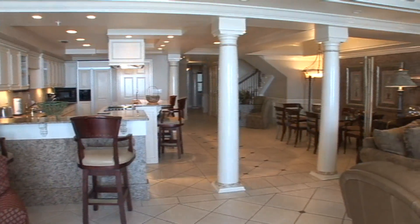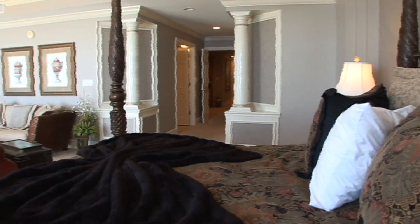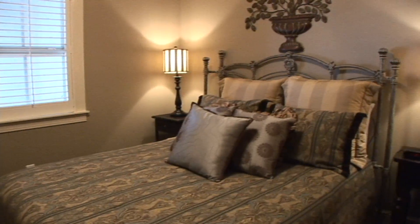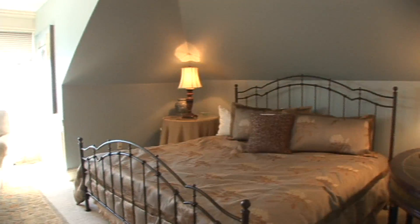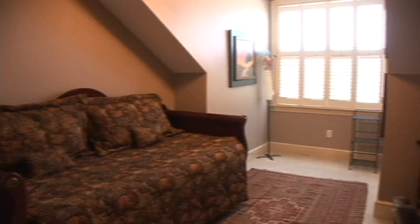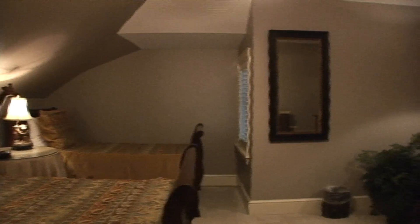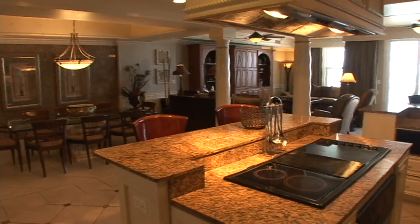Three floors and seven bedrooms — nothing but the best in furnishings and views. It is replete with columns, crown molding, tray ceilings, elegant accessories, and a true chef's designed kitchen.